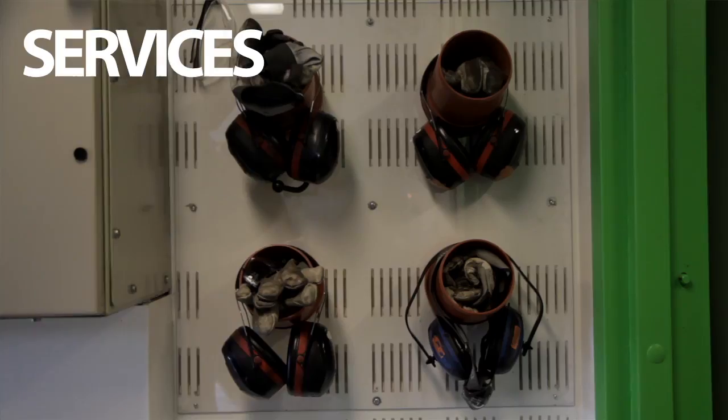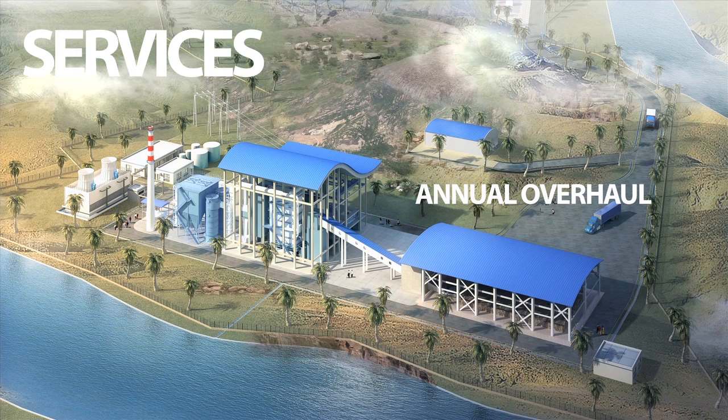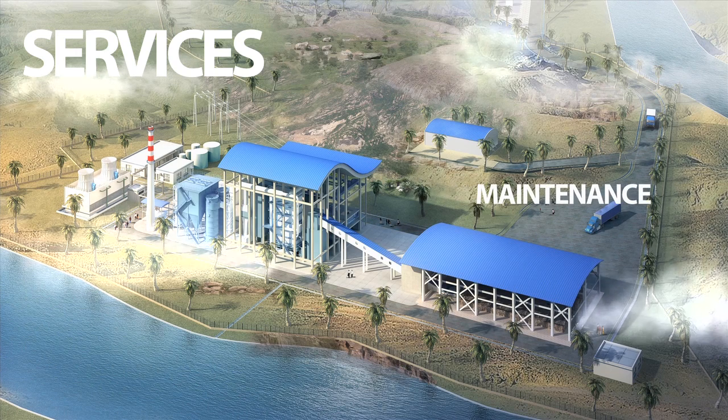We have a lot of service engineers and they are all on call from 7 to 7, 24 hours a day, 7 days a week, 365 days a year.